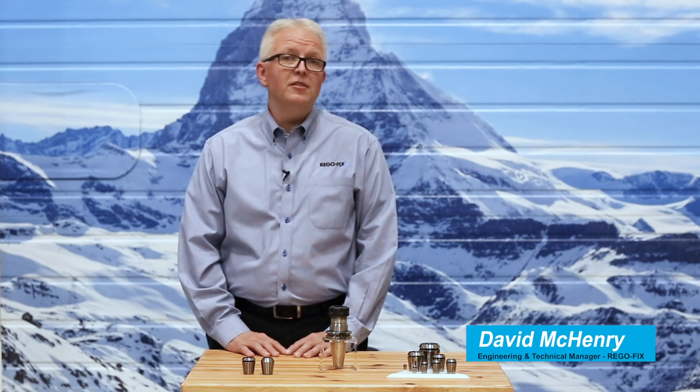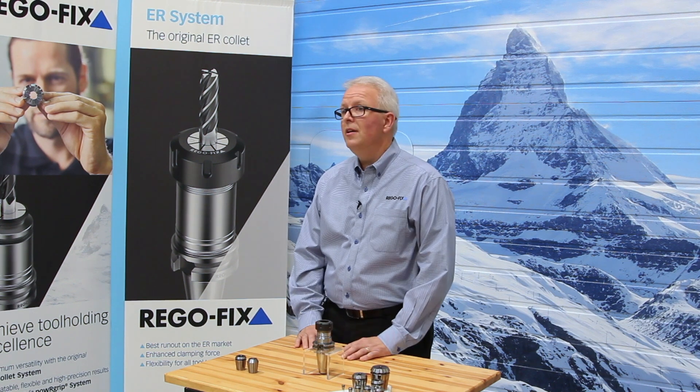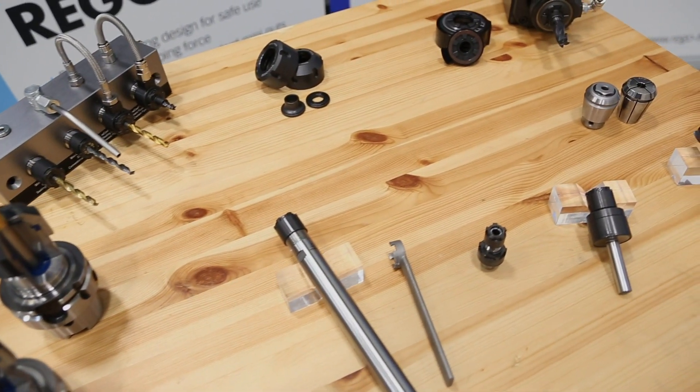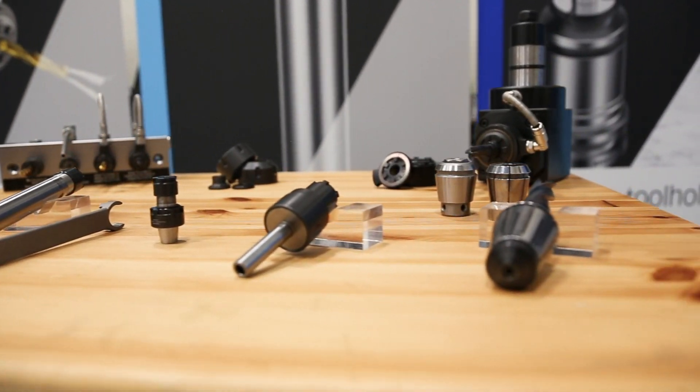In 1992, the ER system became DIN 6499 and became a global standard. The design of the ER collet did not stop in 1992. Today, we are still innovating the ER system with the additions of the Mic Run system, the UP collet system, and proprietary manufacturing techniques.